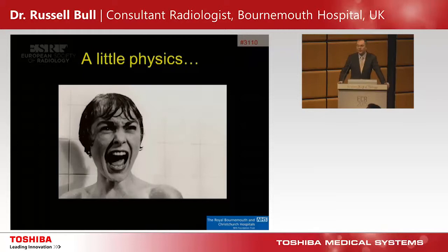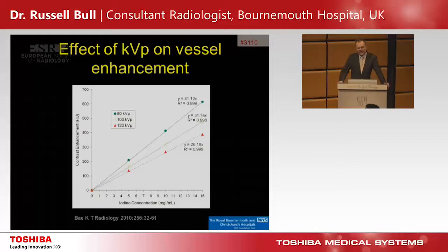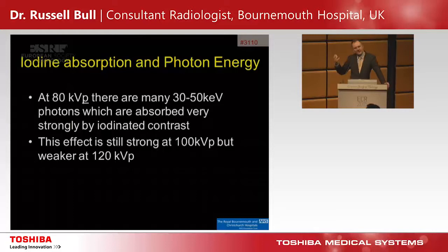A little bit of physics — I'm not a physicist. This graph shows the effect of tube kilovoltage on vessel enhancement. If you take a fixed amount of iodine and reduce the tube voltage, you get more enhancement. Taking an iodine concentration, enhancement keeps going up as we go from 120 kVp — conventional — to 100, to 80. At 80 kVp, there are lots of 30-to-50 keV photons, which are very strongly absorbed by iodine — the K-edge effect. This effect is still strong at 100 kVp but becomes weaker at 120.